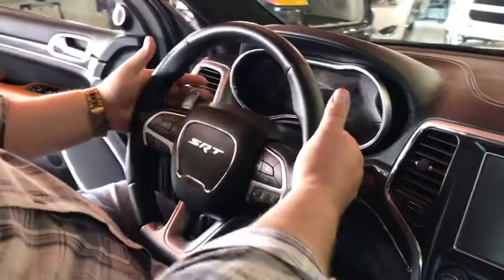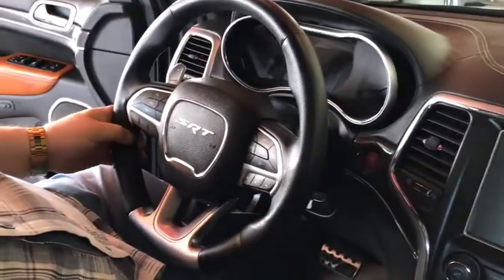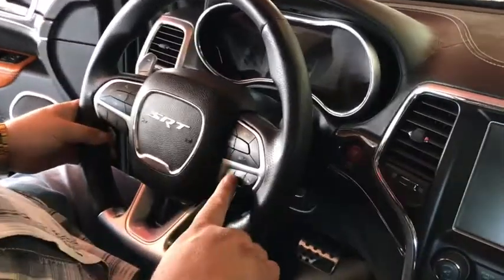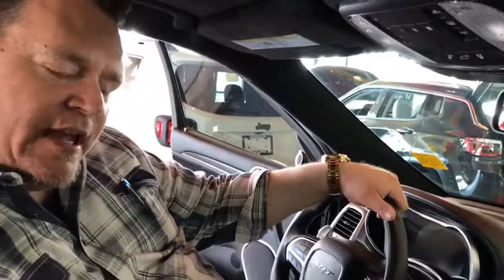Getting into the paddle shifters — you want to go manual? Not a problem. We've got voice recognition, we've got adaptive cruise control. And one of my favorite buttons is launch mode. What launch mode does is give you the opportunity to launch your vehicle at 3,500 RPM. It gives you directions right in your console: you hit the brake, you hit the gas, and you're gone in the stratosphere.